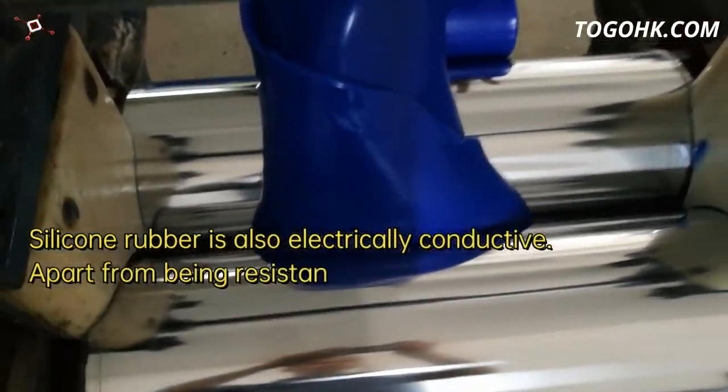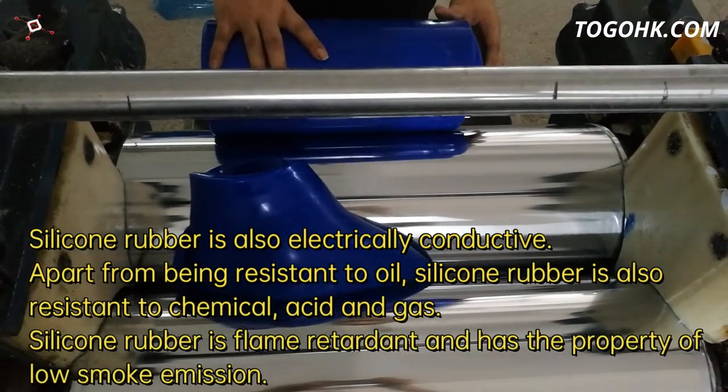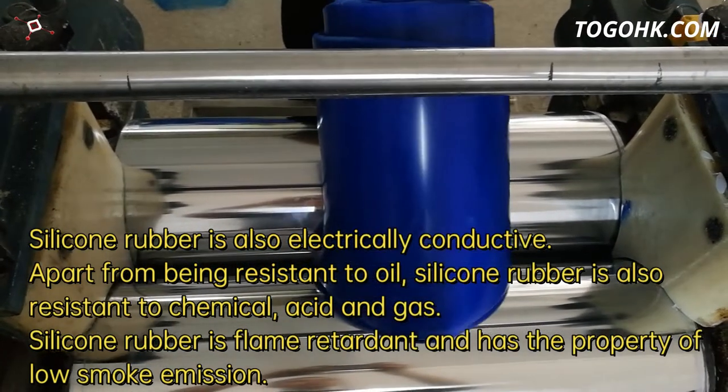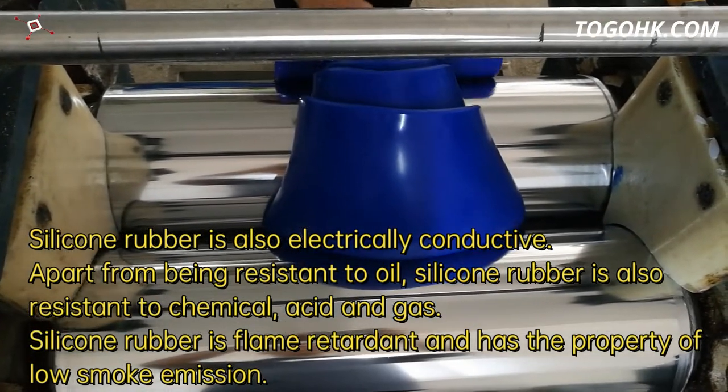Silicone rubber is also electrically conductive. Apart from being resistant to oil, silicone rubber is also resistant to chemicals, acids and gas. Additionally, silicone rubber is flame retardant and has the property of low smoke emission.